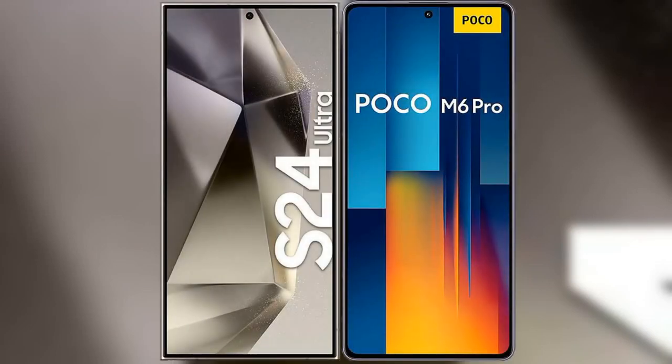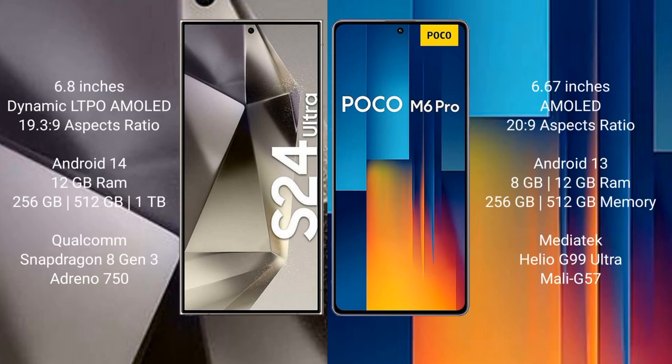I will compare the new Samsung Galaxy S24 Ultra with Xiaomi Poco M6 Pro. Samsung Galaxy S24 Ultra comes with a 6.8-inch Dynamic LTPO AMOLED display and Snapdragon 8 Gen 3 processor. Xiaomi Poco M6 Pro comes with a 6.67-inch AMOLED display and Snapdragon 4 Gen 2 processor.